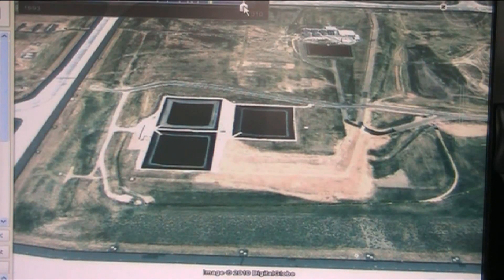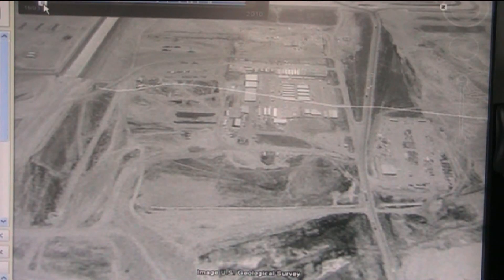Let's take a few moments to look at the development of this particular space. We're going all the way back to August 25th, 1993.